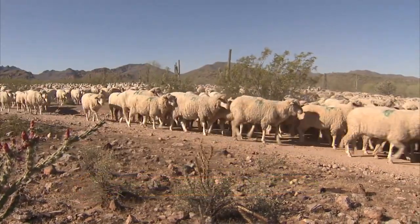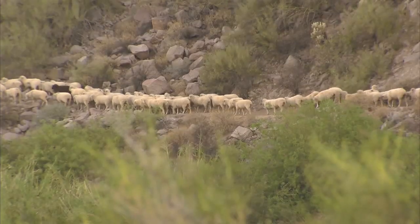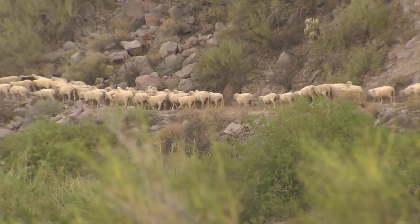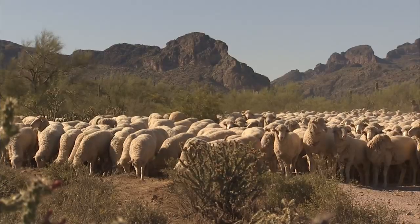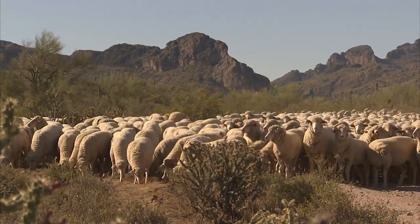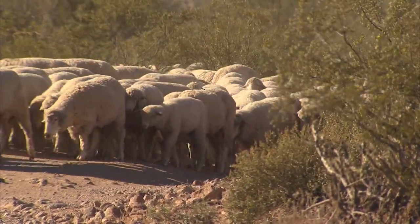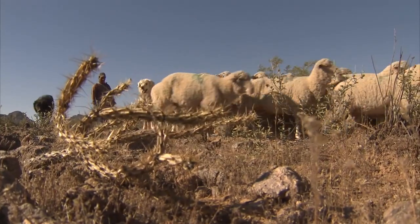Driving sheep from the desert floor to the mountains of Arizona is a yearly ritual for Dwayne Dobson and his family. The 220-mile journey will take months along the rough and winding Haberino sheep trail. I'm third generation in this business. My granddad bought the outfit in 1929. These driveways were established in the 1880s, before Arizona was even a state.